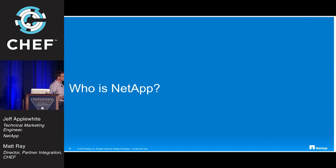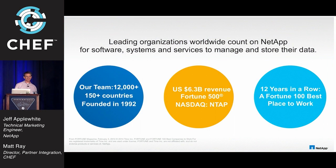So first of all, who is NetApp? We're founded in Sunnyvale — a Fortune 500, global provider of software, systems, and services to help you manage and store data. I'm based in Raleigh-Durham, on the OpenStack team in our Cloud Solutions group. A lot of this initiative came out of the OpenStack team, so you have context of where we're coming from.